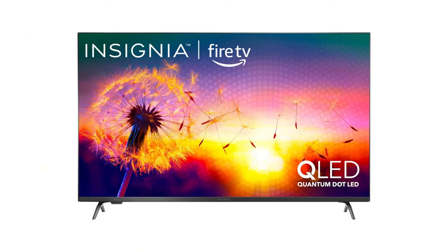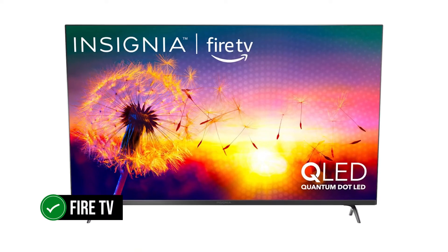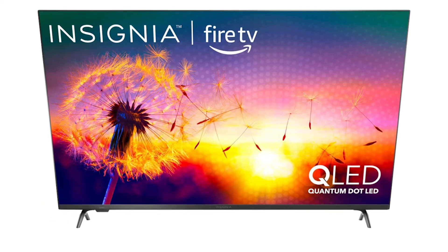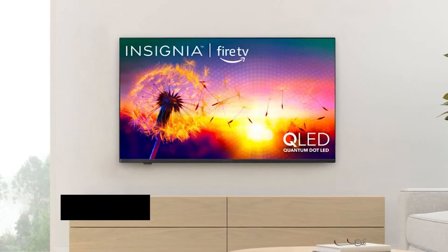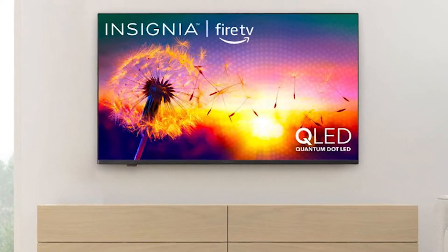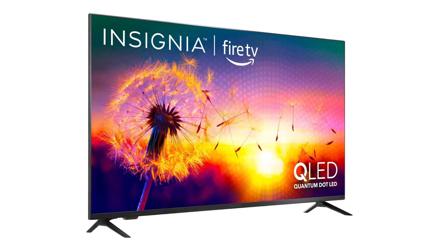Another important thing to know about the F50 is that it's a Fire TV. This means it runs Amazon's Fire TV platform and has access to its apps, movies, shows, channels, and Alexa voice control. There's a mic on the remote, so you can use Alexa as you would on your phone or smart speaker. Fire TV is a fully-fledged platform and includes a ton of great content and apps.